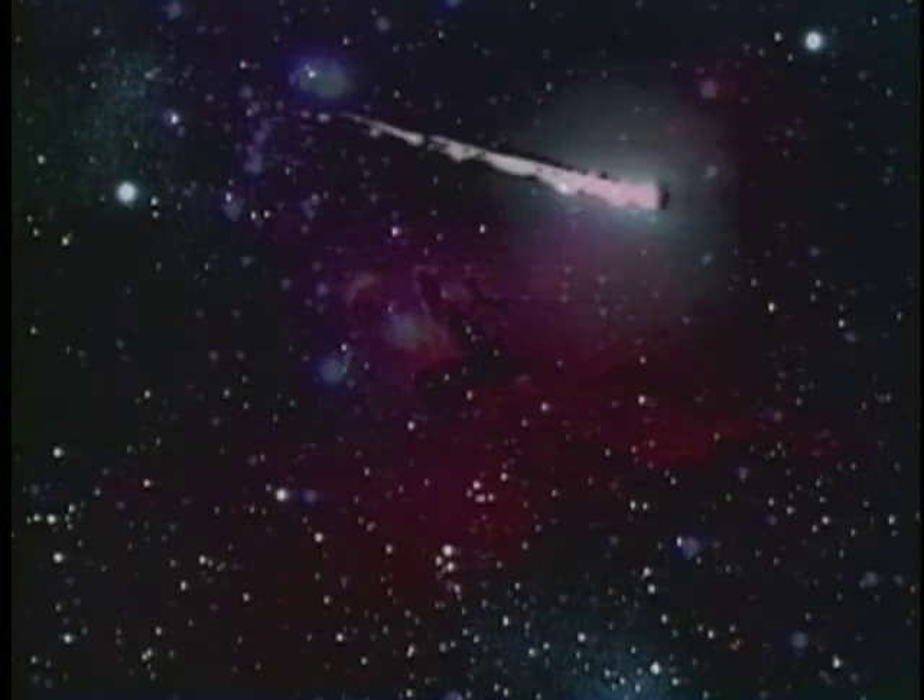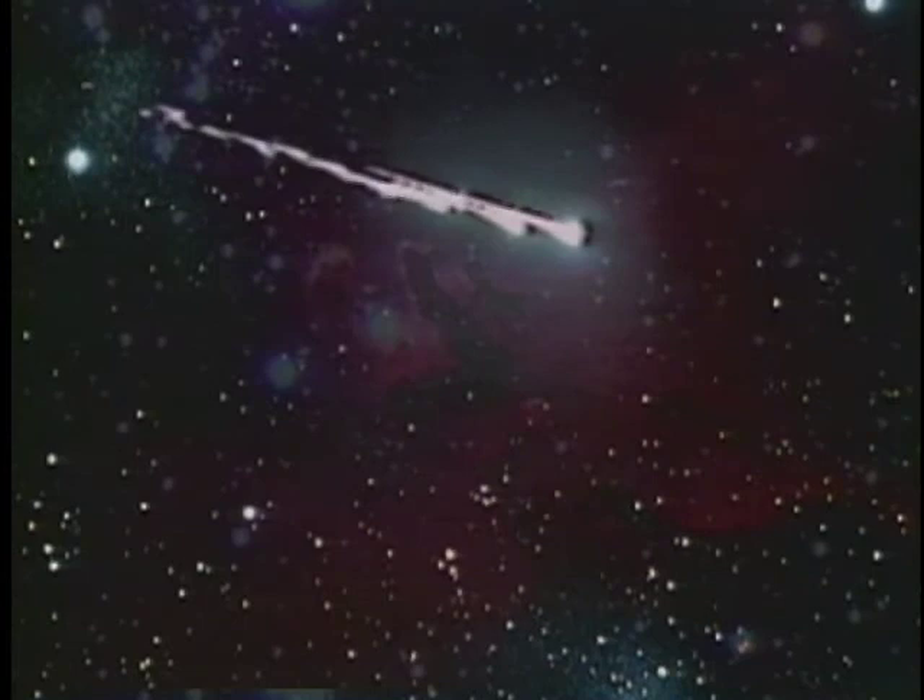Meteorites are the only objects that we have left over from the formation of the solar system that haven't been altered and greatly changed by subsequent processes. So they are the key to studying how the solar system was formed.